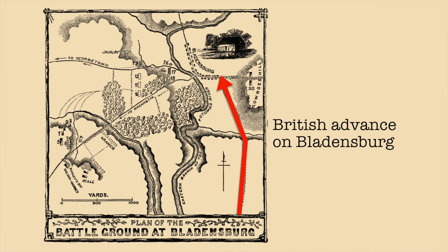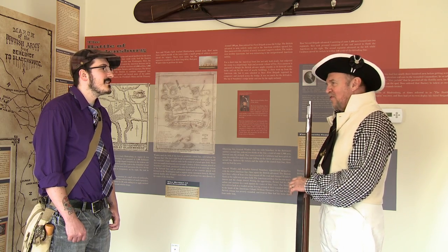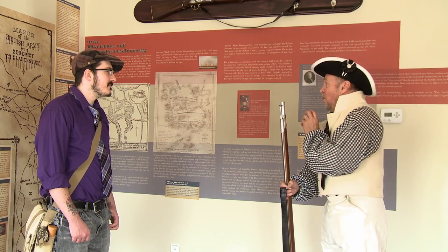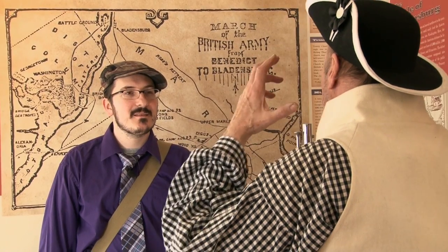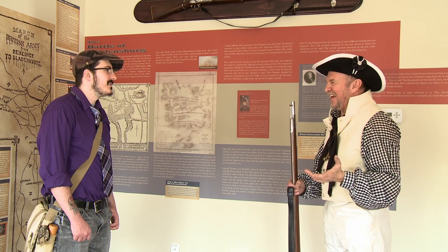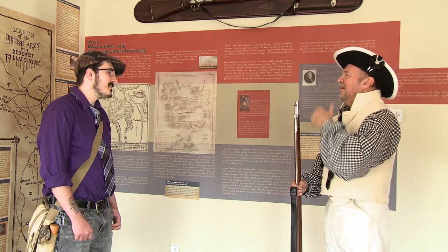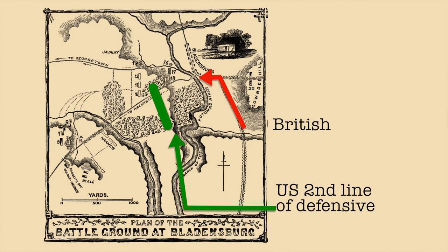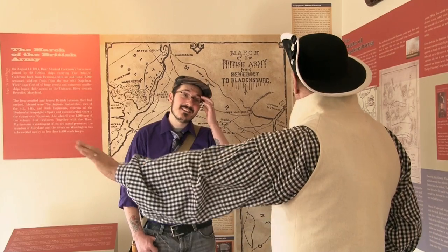When the British get to Bladensburg, there are 5,000 militia opposing them. Unfortunately, those 5,000 men had been marching back and forth because General Winder didn't know anything about leading men — it was a political appointment. He had moved his men repeatedly based on rumors, so by the time they settled in Bladensburg, they were exhausted. When he set up the defensive line, he set it on the other side of the bridge and didn't burn the bridge. Then Monroe came to the battleground and moved the second line of defense — which was 50 yards from the first line — a half mile back. That was essentially the end of the battle.